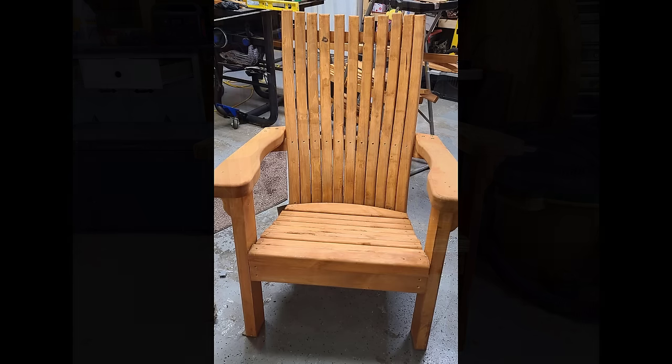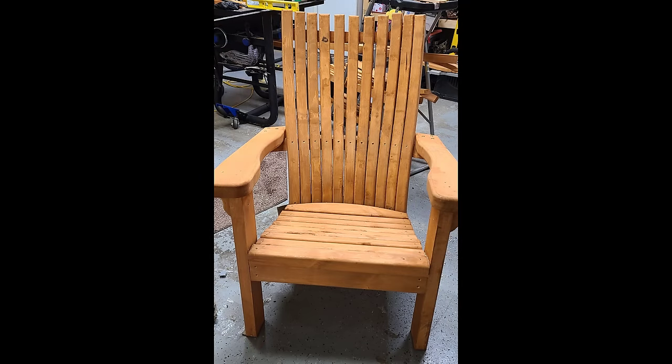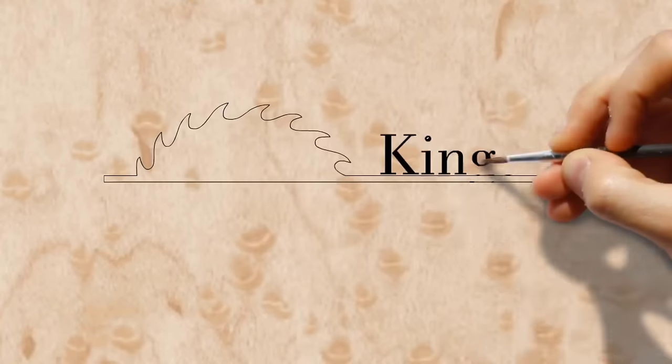Let me know what you think about this style of video, and thanks to everybody who sent me pictures of their work. Thanks for watching.